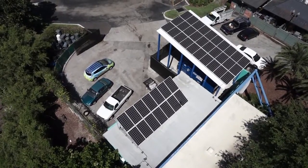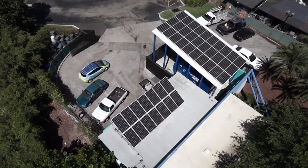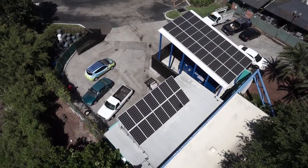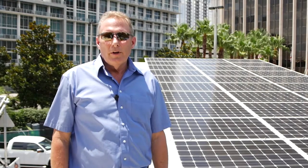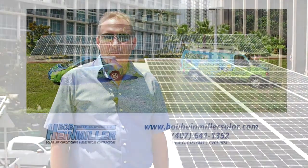This is one of many projects that OUC plans to do around the city of Orlando to help lower energy costs. Give us a call and we can give you a free quote on what you can do at your house today. Thank you.